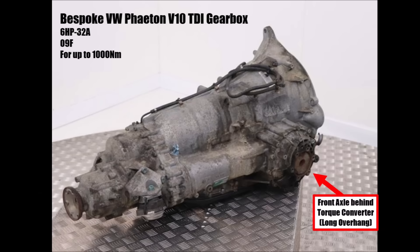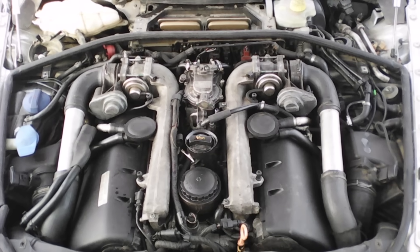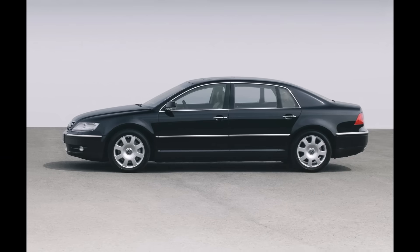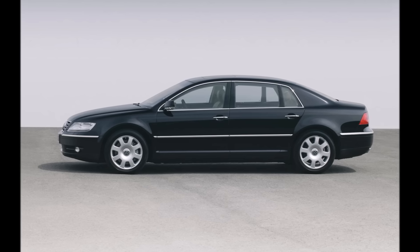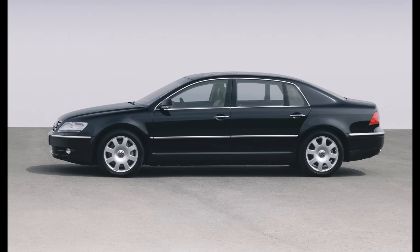They put it in a traditional Audi gearbox case and the result is the most extreme package with the V10 engine hanging very far forward, which also explains the pointy design of the Phaeton nose with the long overhang, despite the fact that the Phaeton was designed for 300 km/h.